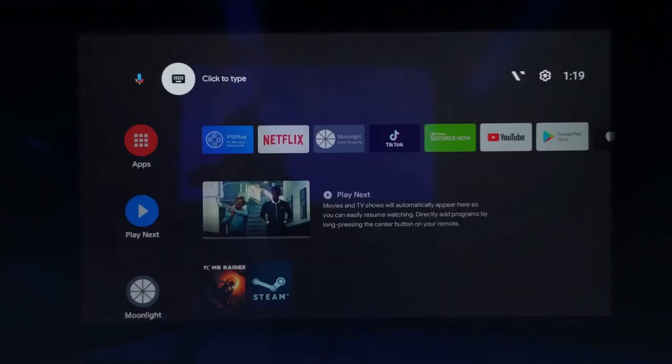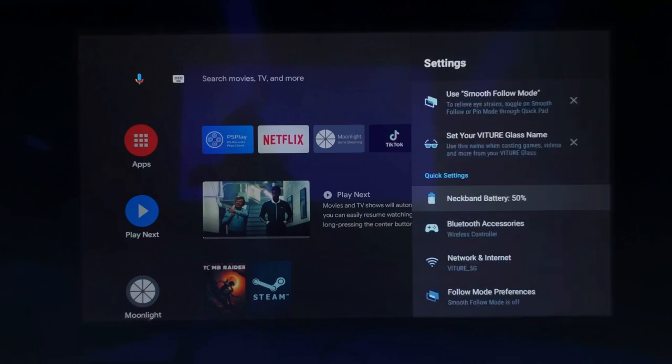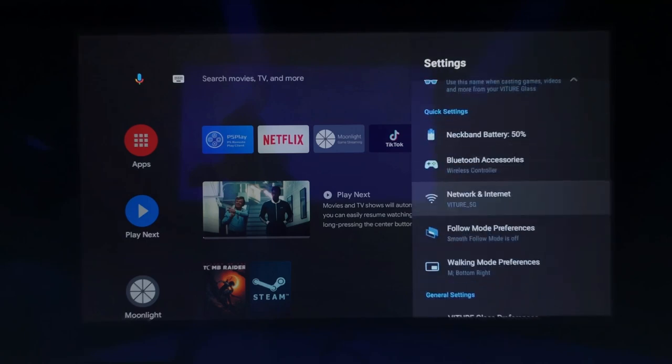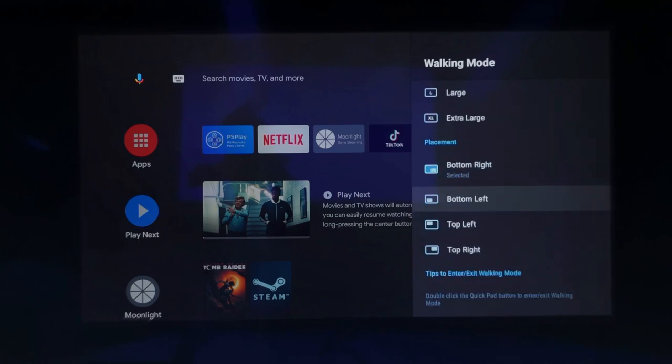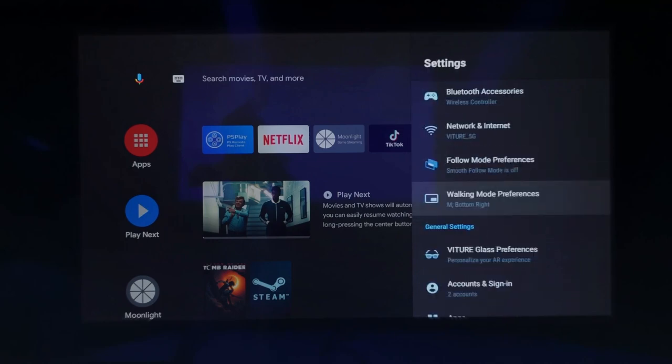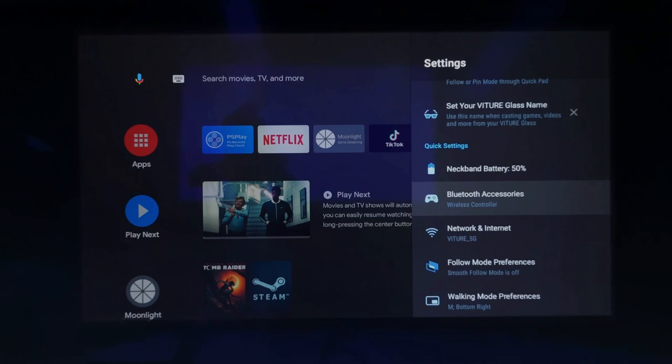Let's try out the voice controls. Avengers. And take a look at the settings — there are so many special options, like this walking mode, where you can adjust the size and position based on your preferences. We're developing even more features for the launcher to be added soon.